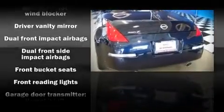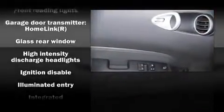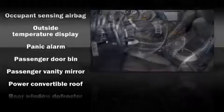Nissan also prioritized safety and security by including dual front impact airbags, integrated rollover protection, traction control, a panic alarm, and four-wheel disc brakes with ABS.